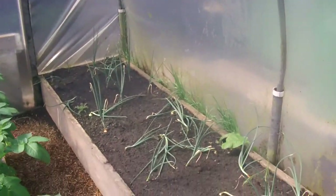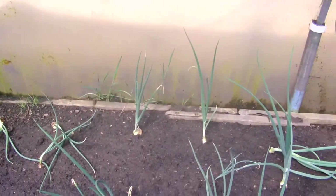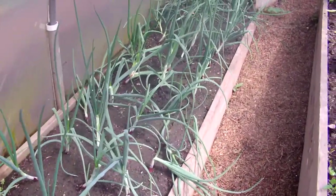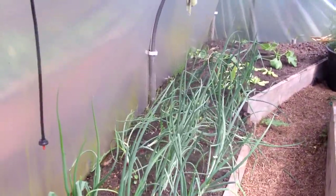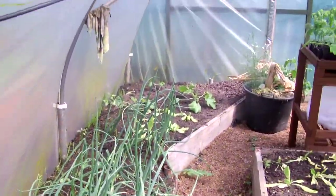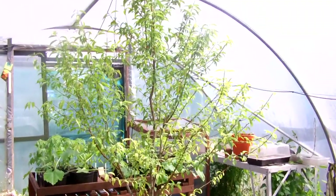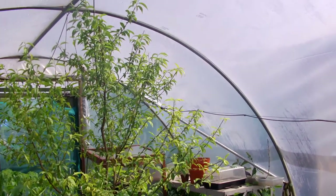And over here we've got the onions, coming on well now. They go right the way up, and then it starts from here with the red tomato. And there's the peach tree - nothing's showing yet where the flowers were setting, but there we go.